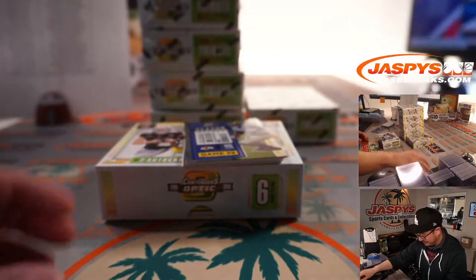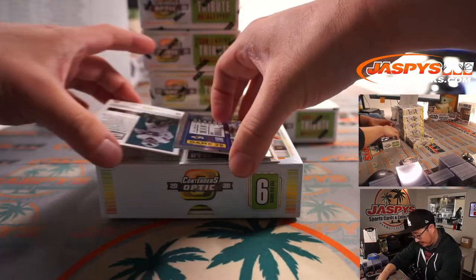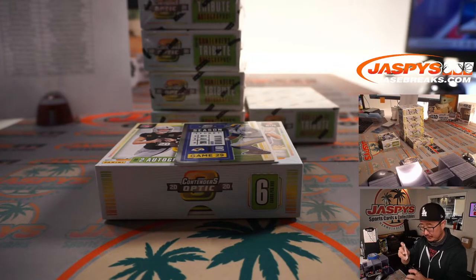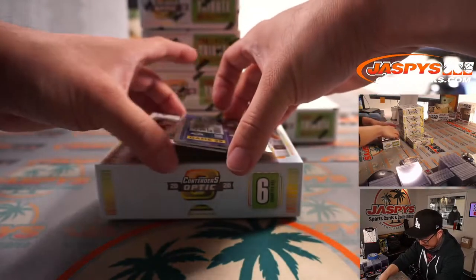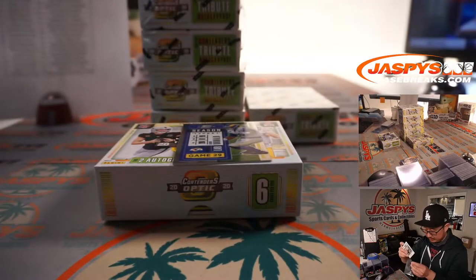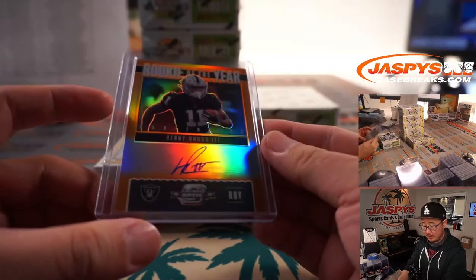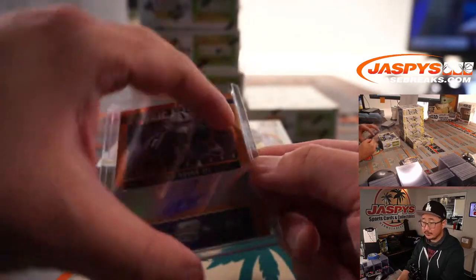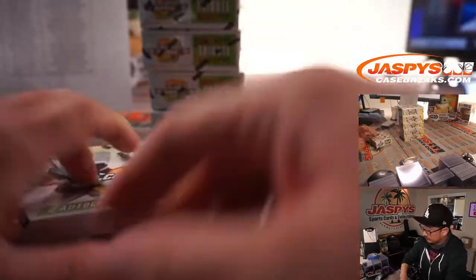First autograph is another John Hightower IV — that'll be for Jonathan and the Eagles. And the next auto down here is rookie of the year contenders Henry Ruggs III for the Raiders — looking forward to his evolution as a player, he had some moments last year. Raiders, Mark. And that's 24 out of 50. Aaron Donald. All right, next box.